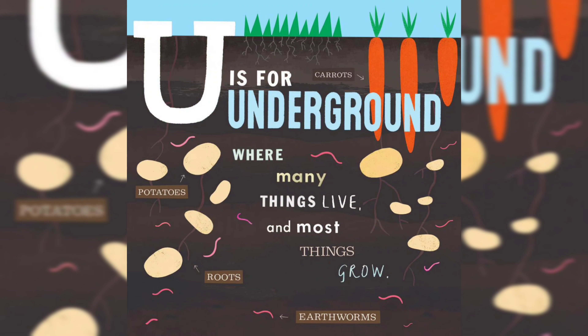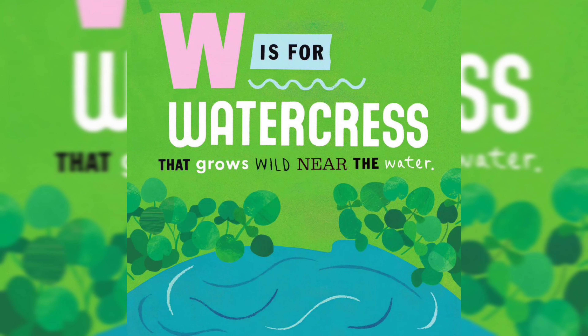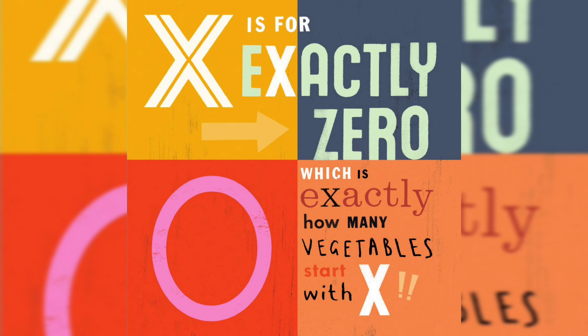U is for Underground, where many things live and most things grow. V is for Vegetable — vegetables are good for everyone. W is for Watercress, that grows wild near the water. X is for exactly zero, which is exactly how many vegetables start with X.